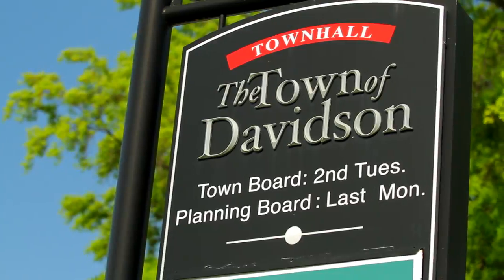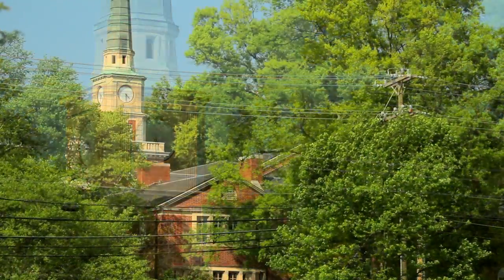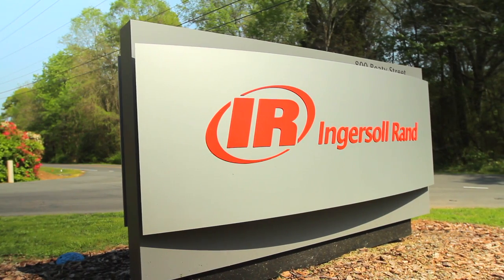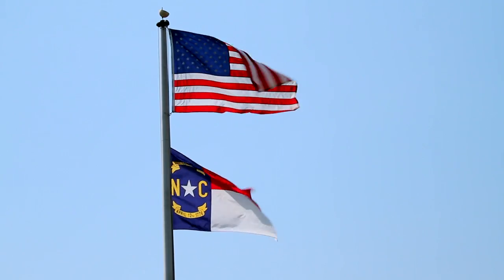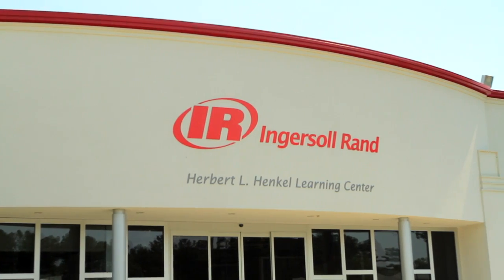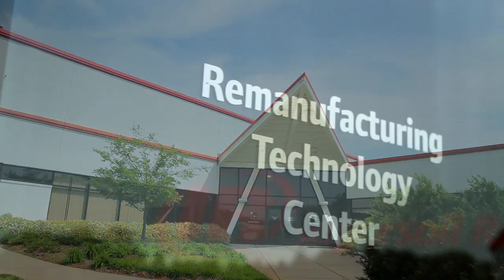Meet Davidson, North Carolina, a small college town steeped in southern charm and home to one of Ingersoll Rand's premier campuses. Opened in 1977, this scenic site unites multiple facilities, including our Remanufacturing Technology Center, or RTC.